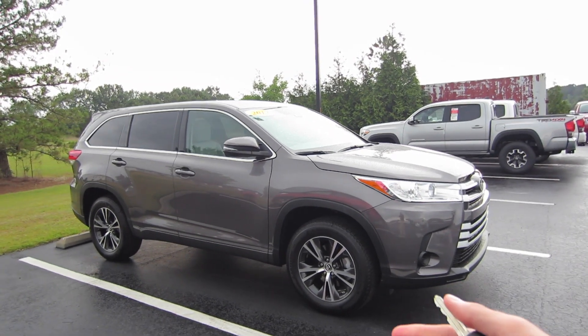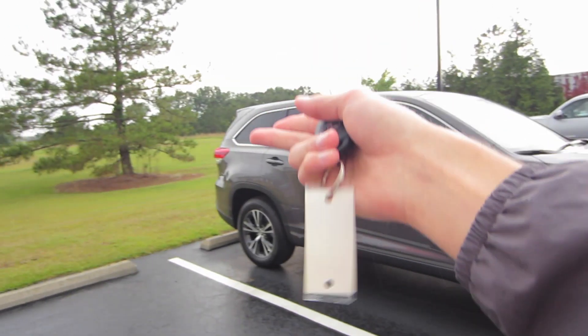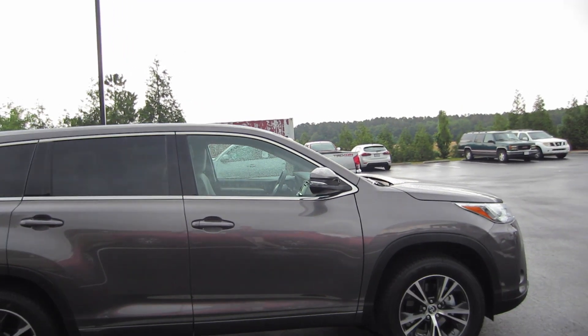This one is going to be your base model. You can actually add an LE Plus and that will give you fog lights, a rear power tailgate, and that's separating on a two-piece hatch where you can pop up just the glass as well. But this one's just going to be your base LE.